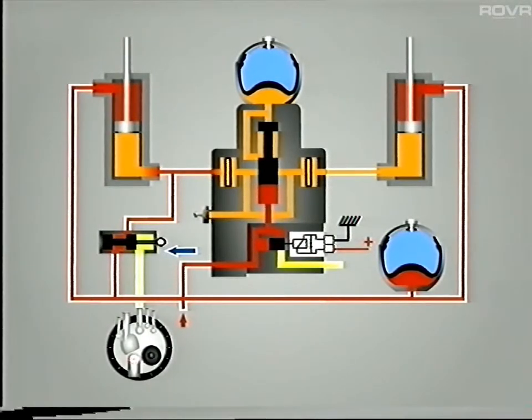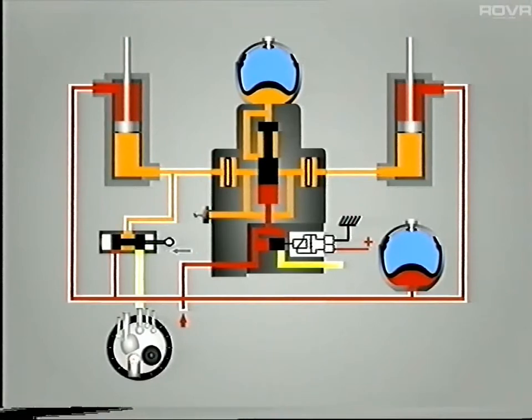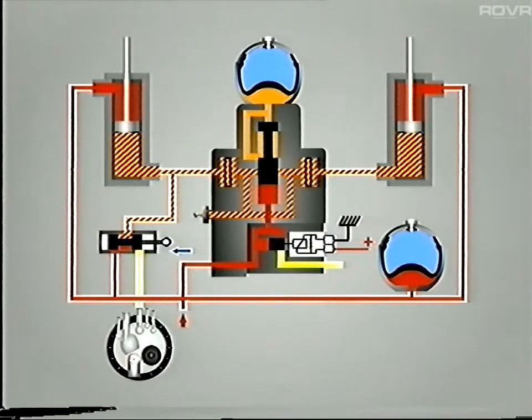We've drawn the roll corrector at its point of maximum travel. This allows LHM to flow to both actuators, and because of their piston's surface areas, they extend and load the suspension to correct the roll. If the cornering force is not so great, less roll occurs, and the roll corrector valve doesn't move to its maximum. In turn, the proportion of fluid passing through the valve is reduced, and the pressure difference on either side of the actuator's pistons is less. Consequently, the actuators don't move as far, and there's less roll correction than before.